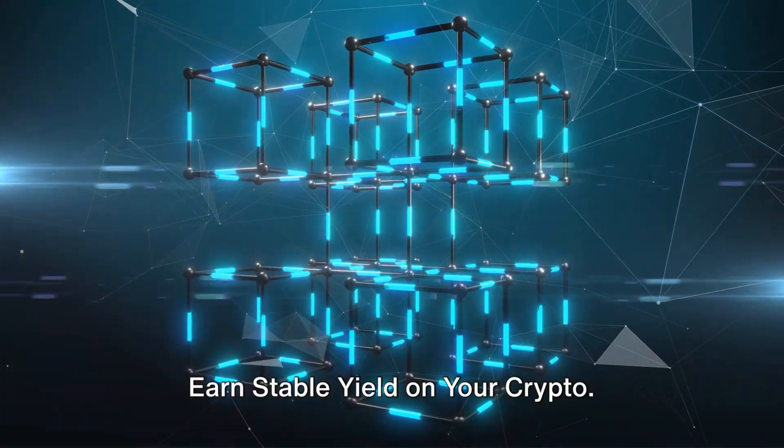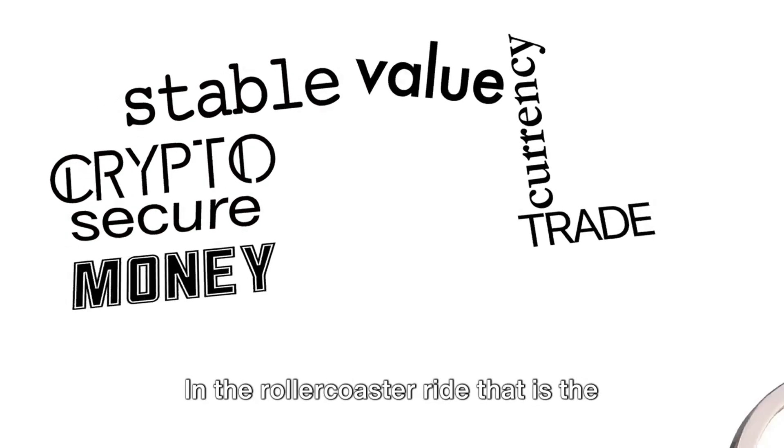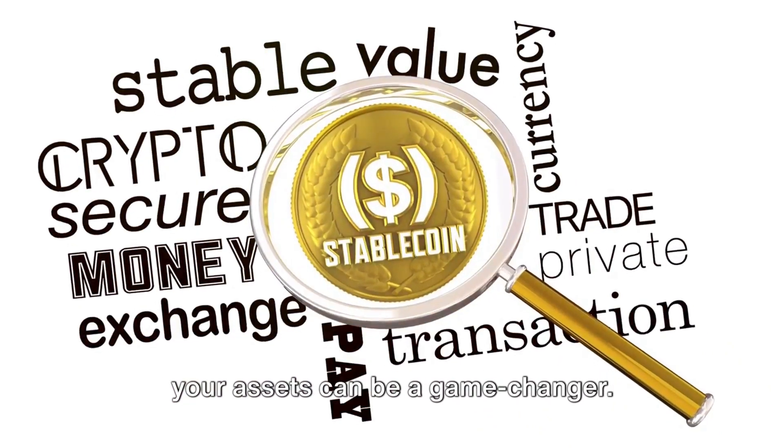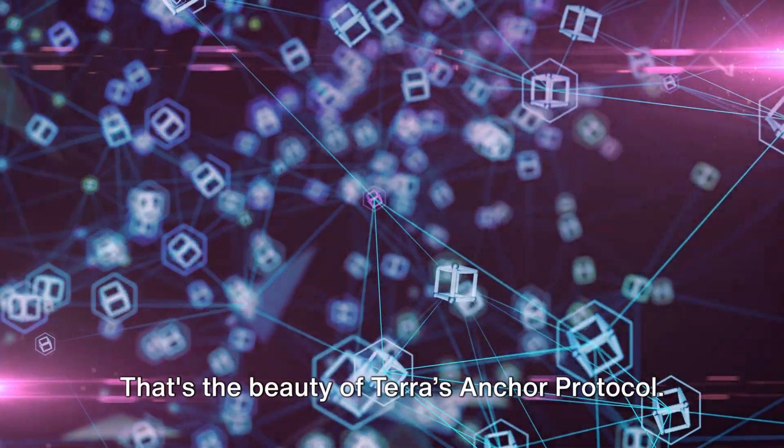Earn stable yield on your crypto. In the rollercoaster ride that is the crypto universe, earning a stable yield on your assets can be a game changer. That's the beauty of Terra's Anchor Protocol.